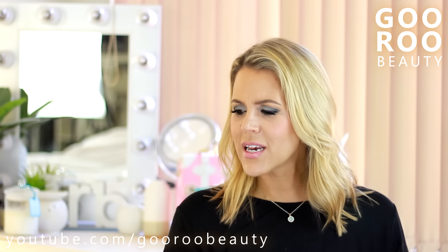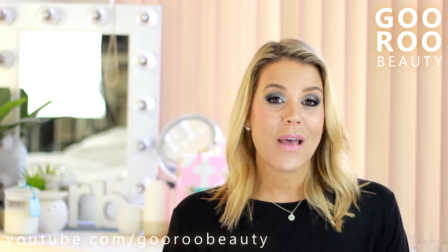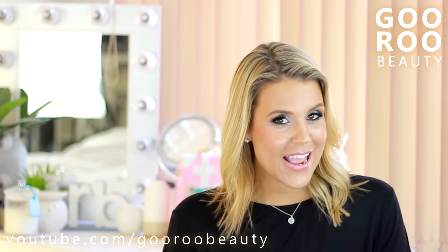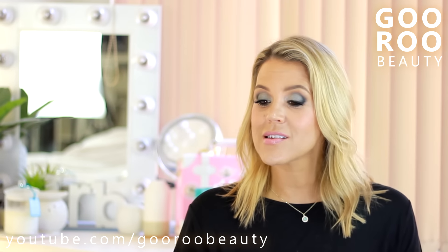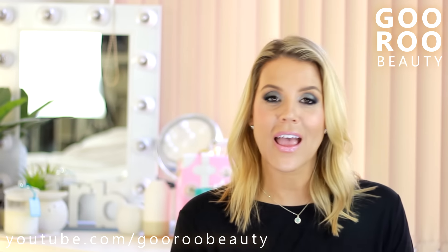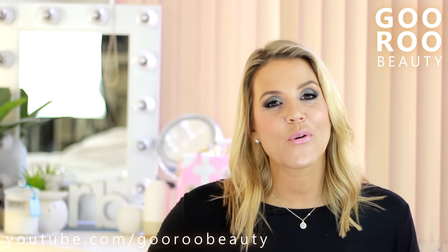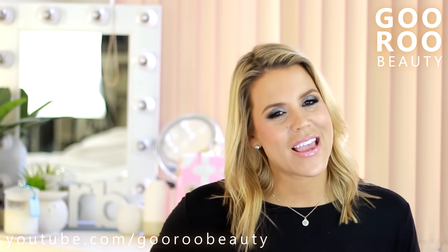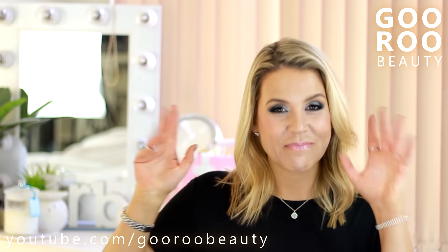No makeup today but skincare, haircare, home fragrance, body care - everything but makeup. Hope that you enjoyed. Don't forget to make it a gorgeous day and you are absolutely beautiful. Whether you use any of this stuff or not, you are absolutely beautiful - but so much more important than looking beautiful is being it. I will see you again really really soon. Bye!